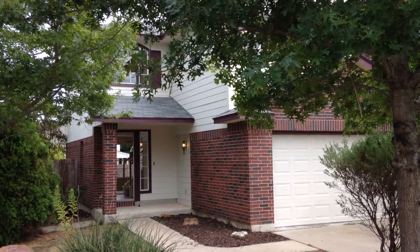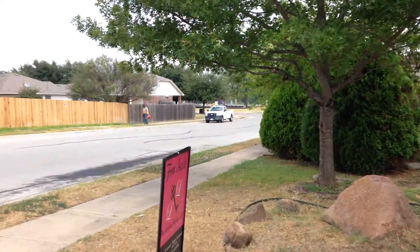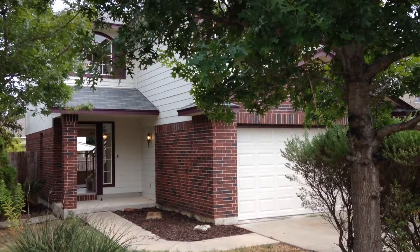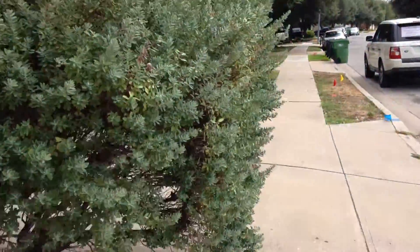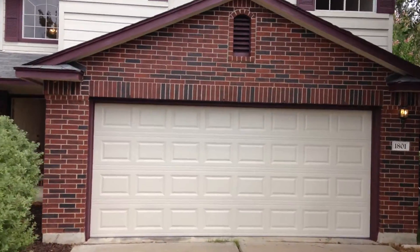We are at 1801 Wallen Loop in Jester Farms. It's on a corner lot. As you can see here, it's got brick exterior. It's three beds, two baths, two-story powder bath, two-car garage.